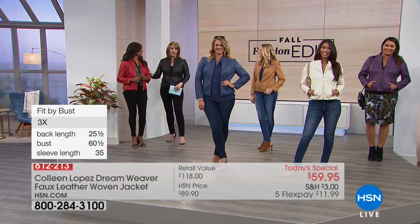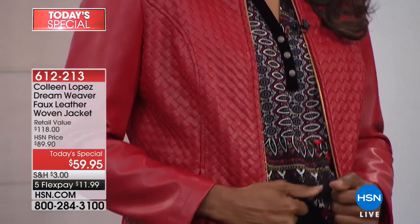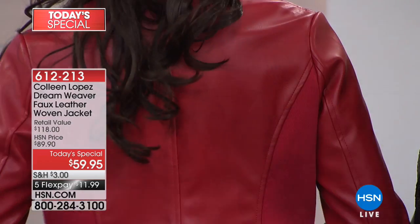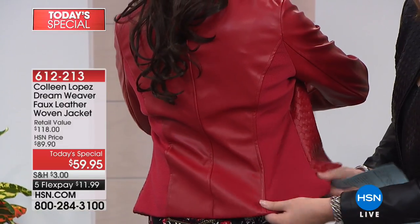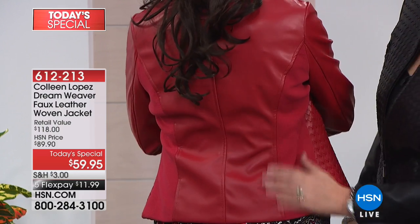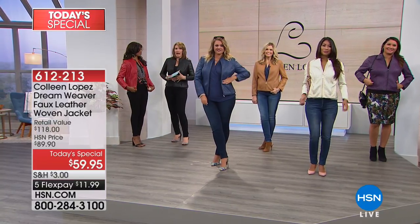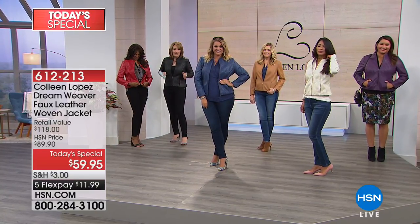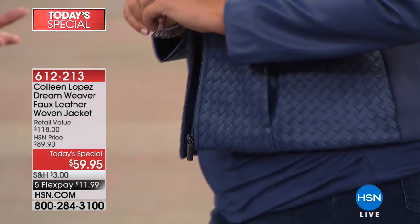Inger's jacket — the red — is outselling all the colors. Red is by far the most popular choice. Look at the back — all the princess seaming back here, it fits beautifully. The ponte is dyed to match so it blends, but it's all stretchy back here. That gives you extra room without any bulk. It nips your waist — so even if you don't have a tiny waist, it creates the illusion of a waistline, and if you do, it helps accentuate it.